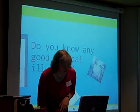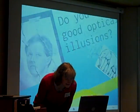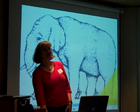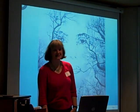Do you know any good optical illusions? This is a guy sticking his own paper together. Here's an elephant with strange legs. And here's a lady in the trees.